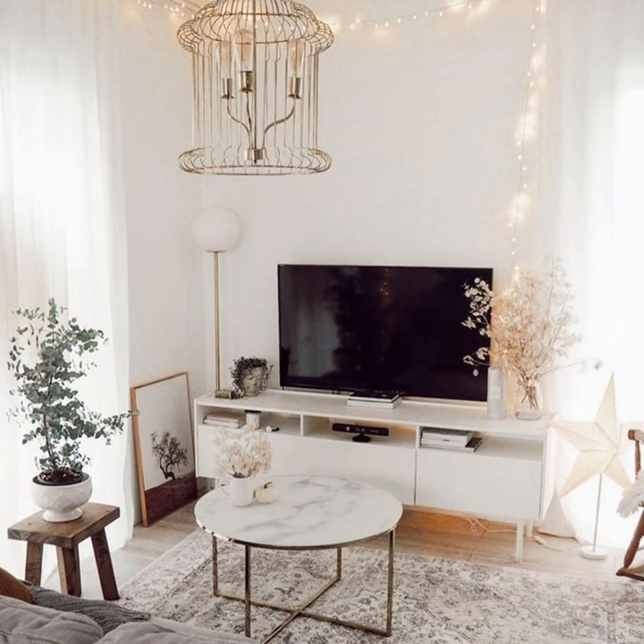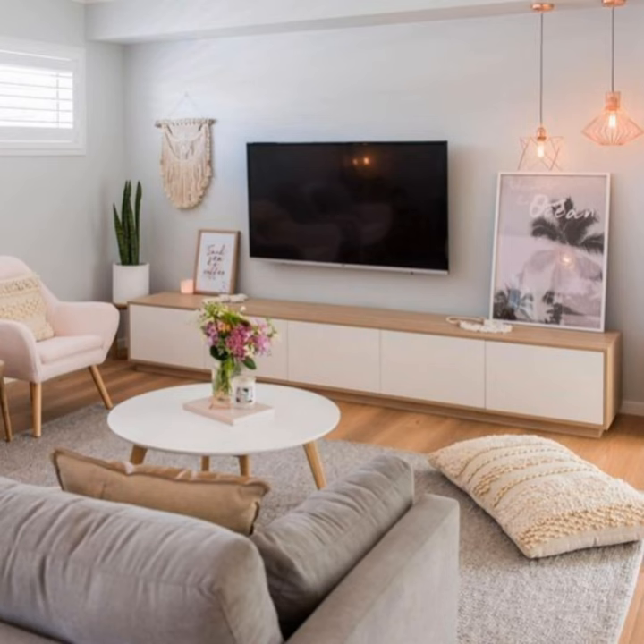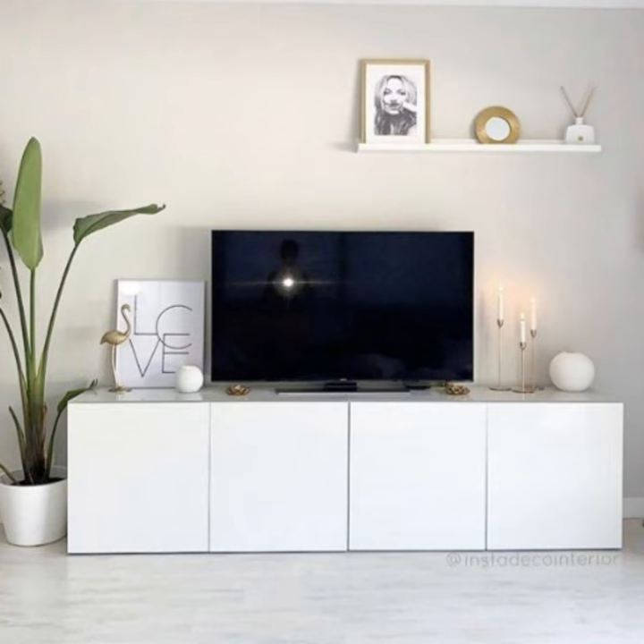Invest in a modular design. A freestanding unit doubles as a room divider idea, creating a discreet office in this apartment living room. Its open design allows light to fall freely through the space. The beauty of this type of living room storage idea is that it offers a tailor-made solution without the price tag of a bespoke design. Not only can it be configured to fit any size room, but the statement piece can also act as a work of art.